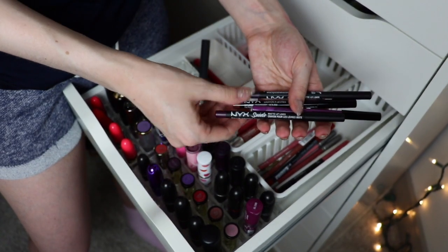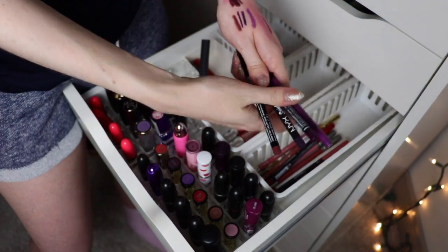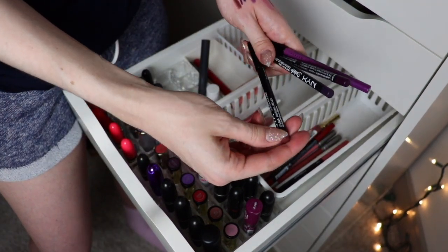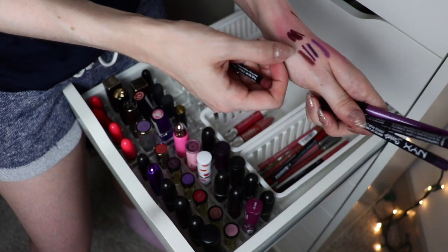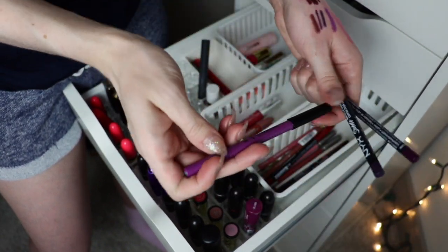The rest of these are different NYX lip liners and I'm not sure how I feel about all of them. I'm going to keep the regular NYX one in Mahogany — it's kind of a good deeper nude. And I'm going to keep the top purple one in Brazen.